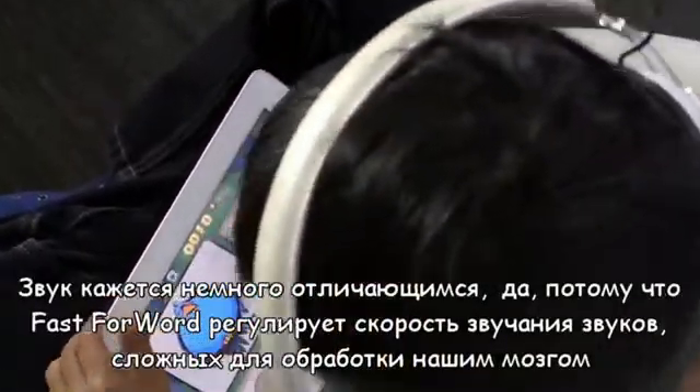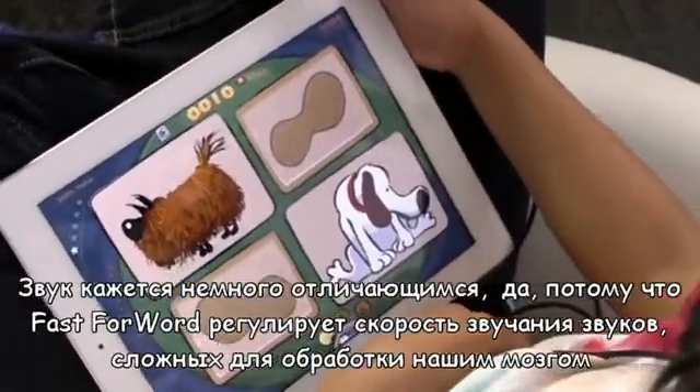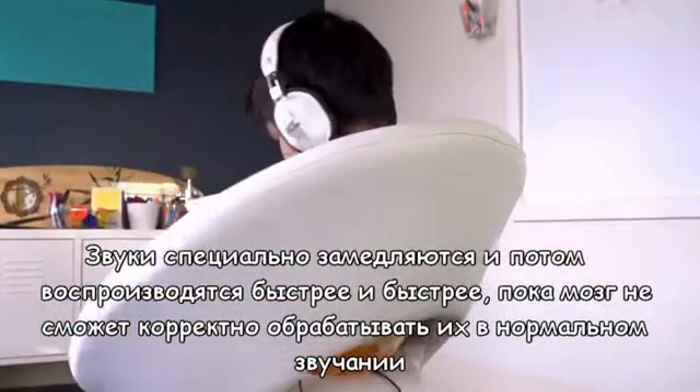I know it sounds a little different. That's because Fast Forward stretches out the sounds that are hard for our brains to process. It starts out really slow, but it gets faster and faster until it sounds normal.